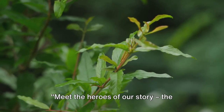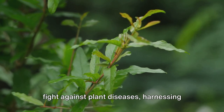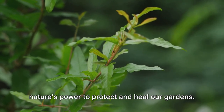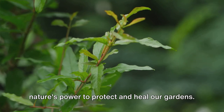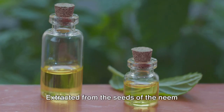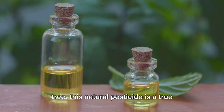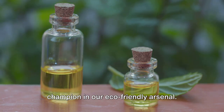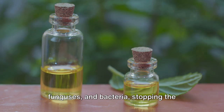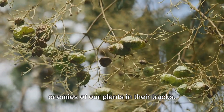Meet the heroes of our story, the eco-friendly solutions. These green warriors are the heart of our fight against plant diseases, harnessing nature's power to protect and heal our gardens. First up, we have neem oil. Extracted from the seeds of the neem tree, this natural pesticide is a true champion in our eco-friendly arsenal. It's a triple threat against pests, funguses, and bacteria, stopping the enemies of our plants in their tracks.